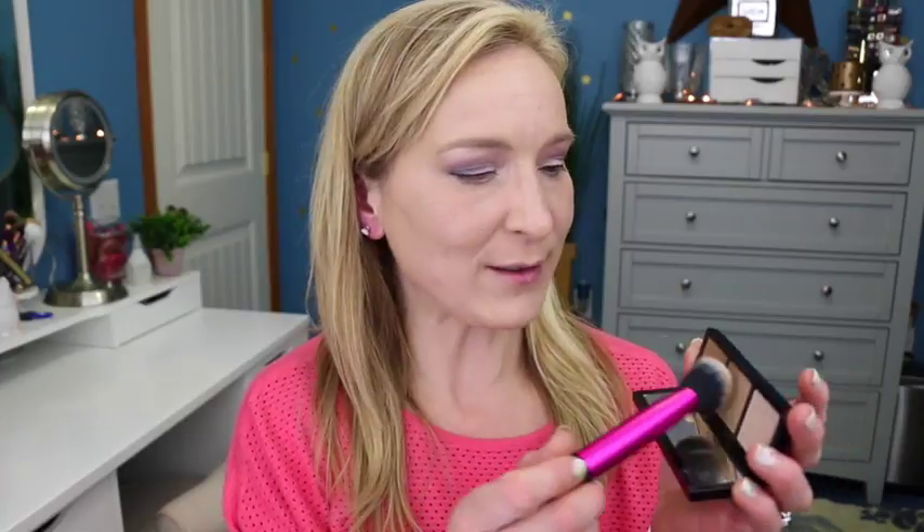Now I'm going in with the Fiona Styles Sheer Sculpting Palette. These are warm-toned colors inside. Using a Real Techniques brush to sculpt up my cheeks just a little bit — nothing extreme — doing the same on the other side. Then I need to conceal my under eyes. I always forget to do that! So I'm going in with the Fiona Styles Peach Corrector.